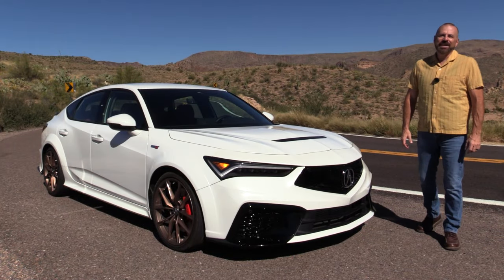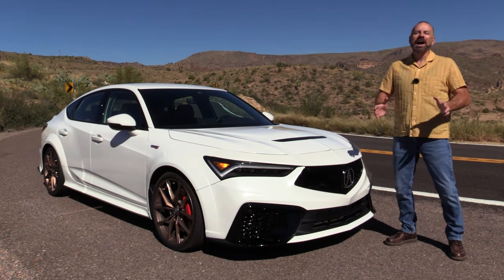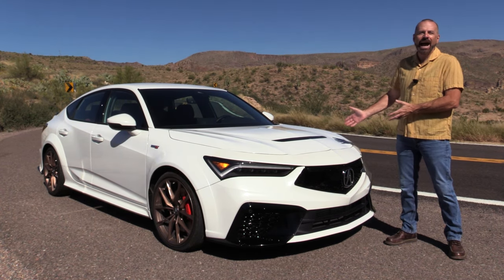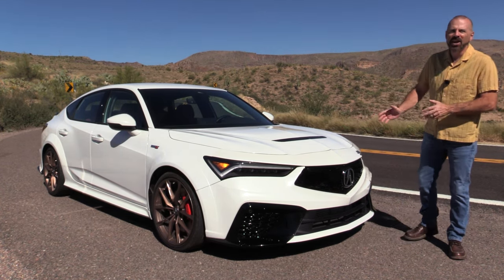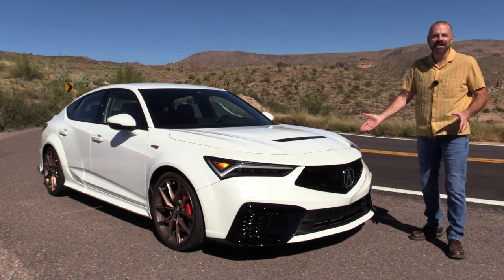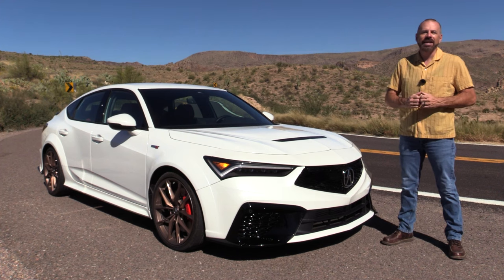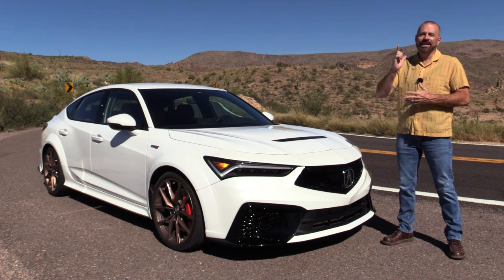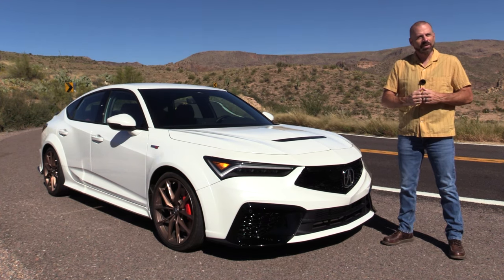Hey everybody, Sam Hamart with Test Driven TV. I would be lying if I said I wasn't excited about test driving this week the 2024 Acura Integra Type S. A lot of people have been asking me to test drive it, so I finally have it. We're going to have a good look at it inside and out, take it for a drive out here on my favorite windy mountain road, and then I'm going to tell you what I really think.